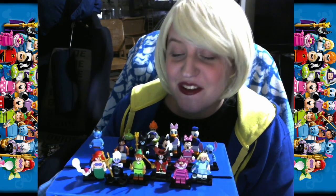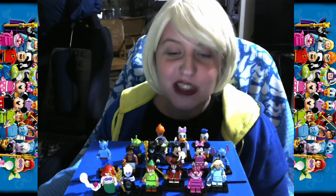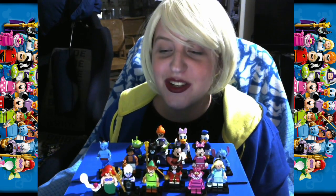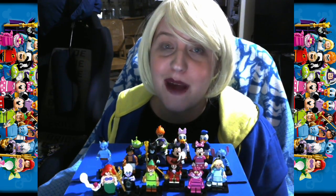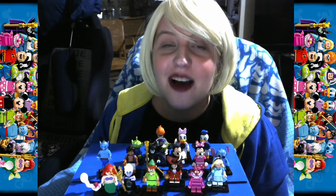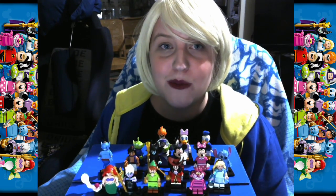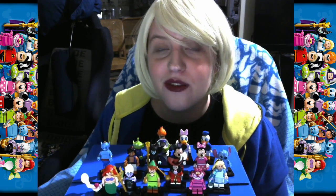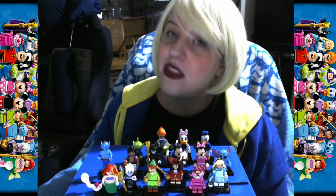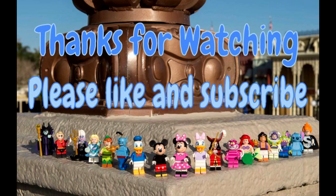So yeah, this is it for finally completing our Disney minifigs collection. Let's have our fingers crossed that they make another one of these collections, because there are so many more figures they could make. Let me know in the comments below what your favorite minifigure was out of this series. Give us a thumbs up if you liked this video, and if you want to keep updated with more LEGO-related, toy, and gaming videos, click that subscribe button below. Thank you very much, my lovelies, and we'll see you in the next Nerd Ventures. Bye!